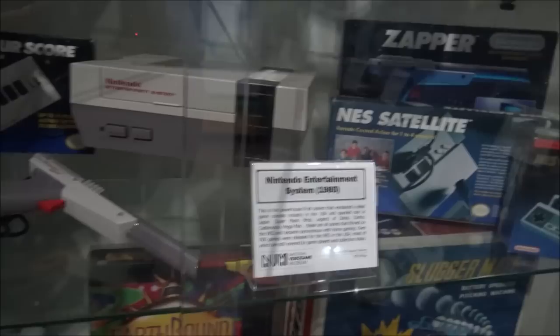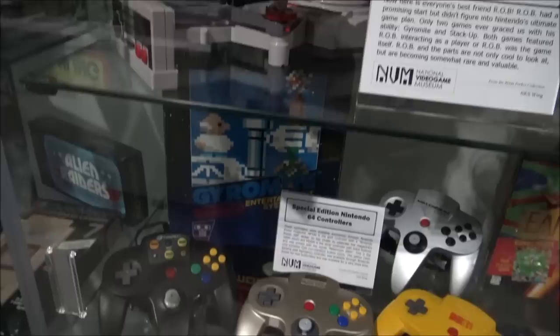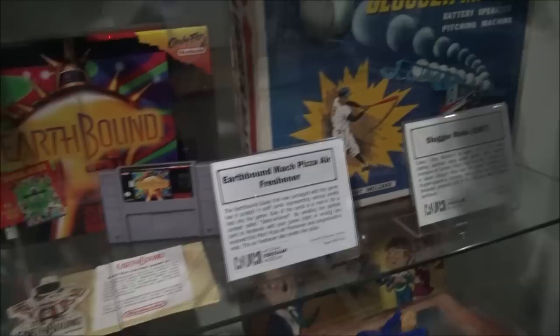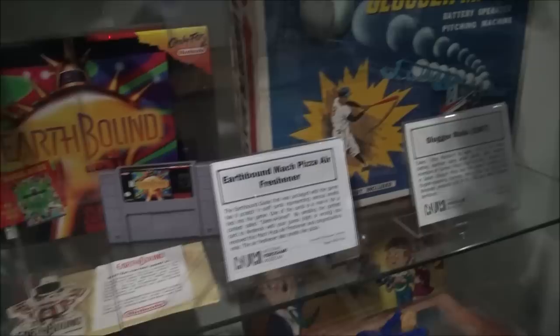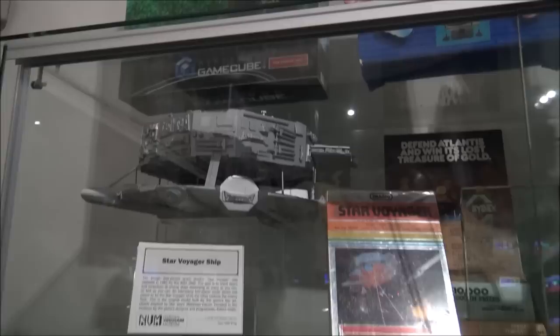NES Satellite — I remember the commercials for that, and then the robot that literally didn't do anything. Then the special edition N64 — we've still got the 64 and the different colored controllers. Ethan has the gold one, I have the clear blue one. Look — casino games for kids, all in the first 32-bit. A lot of it is the first bit — look at that. Star Voyager ship.